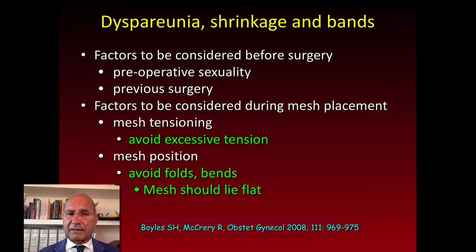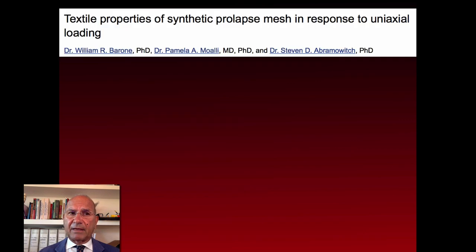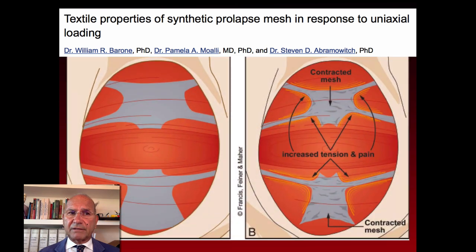Why? Because of the same problem: shrinkage with the bands. One of the key aspects is to avoid as much as possible the tension, to avoid folds, to avoid bands. The mesh should lie flat.